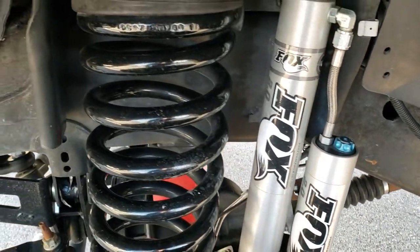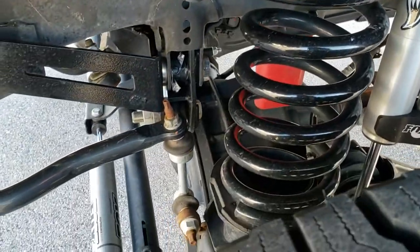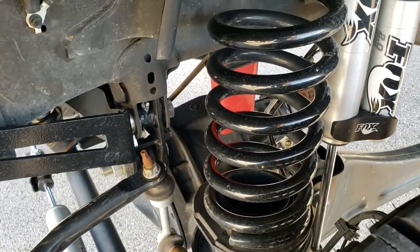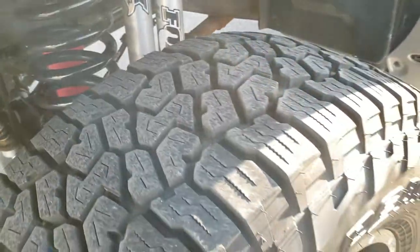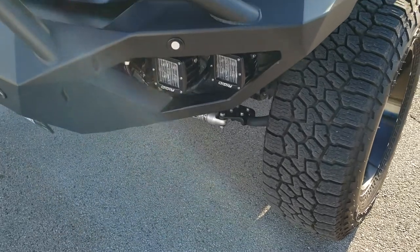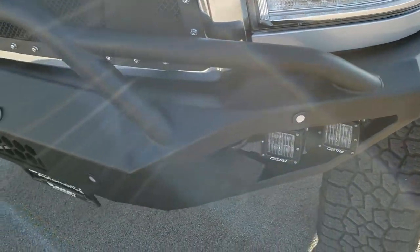You've got the Fox shocks with the reservoirs — this has a BDS suspension lift kit on it. The frame and underbody is exceptionally clean on this truck. It has some aftermarket metal front and rear bumpers.